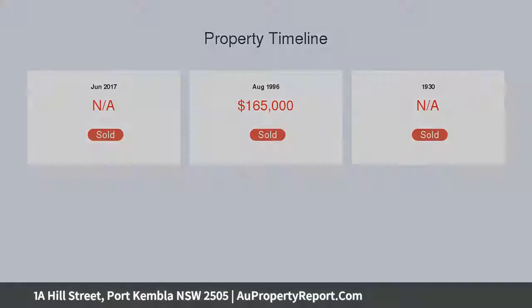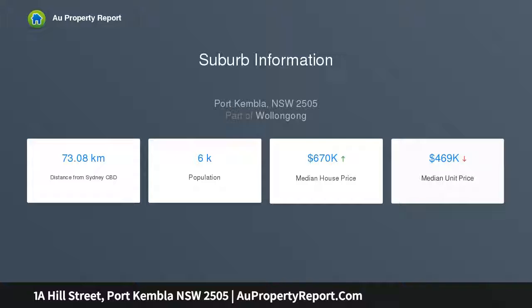Two large open plan living areas, separate dining area, and soaring ceilings throughout. Large double oven modern kitchen featuring all new Miele, Fisher & Paykel appliances.